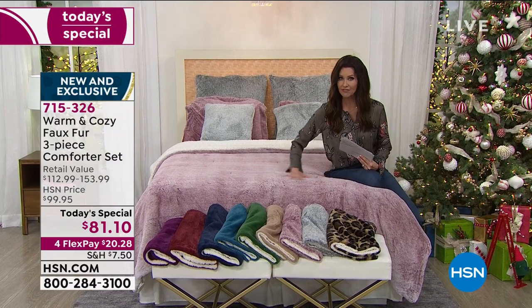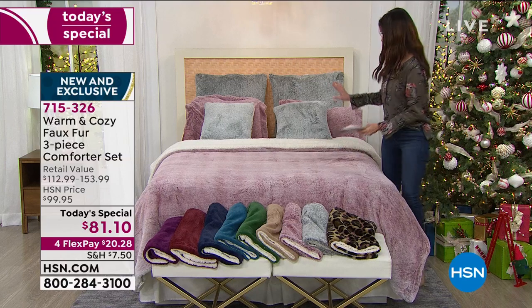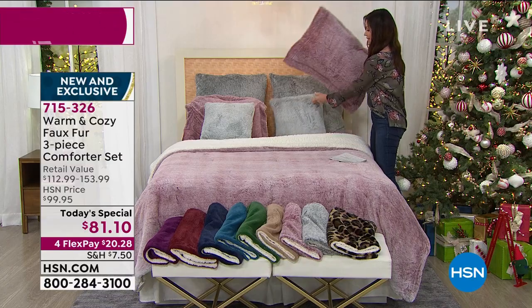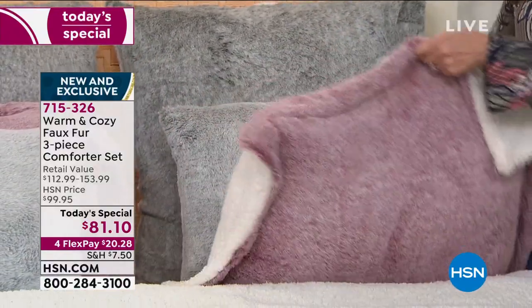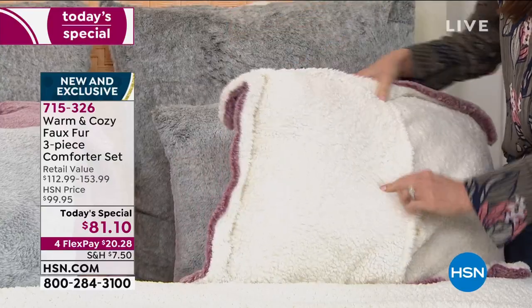Not only are you getting that full lofty comforter, you're also getting two of the shams. I want to clarify what you're getting here. These are extra and also available separately, but these are the shams that you are going to get included and they are reversible. They are that envelope sort of style, so they're really easy to slide in and out of.